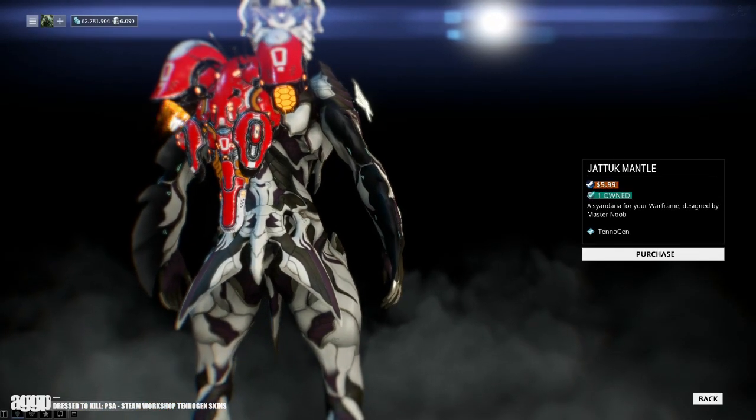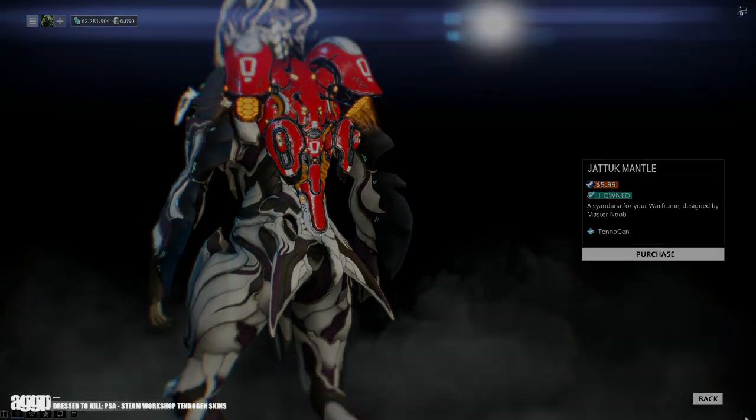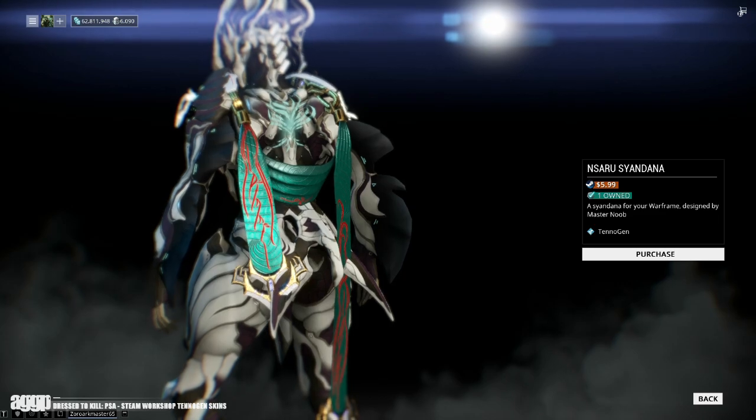Now at this current time, Steam Workshop TennoGen skins are solely available for purchase with real-life currency, which the creators receive a 30% cut of. DE has stated that they are looking into how this could possibly work with Platinum, however no promises have been made, so don't get your hopes up.